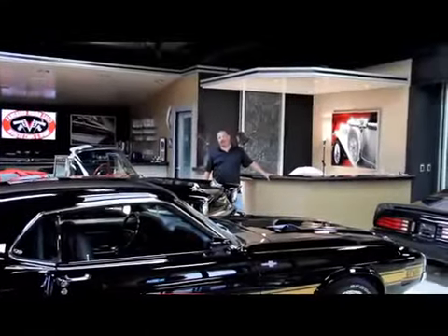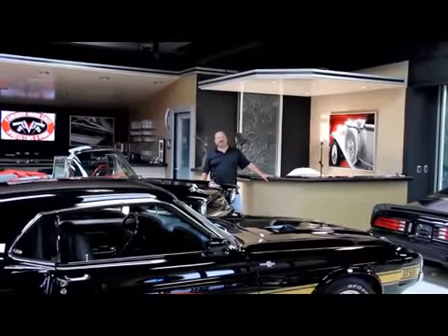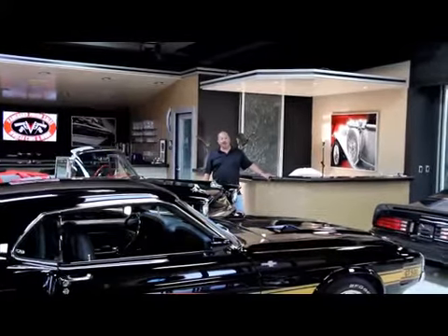Hi, it's Greg from Vanguard Motor Sales. Today we're going to look at a beautiful 1957 Chevy. It's got a six-speed in it, it's got a big block in it, and it's black and it's a post car. It is absolutely gorgeous.